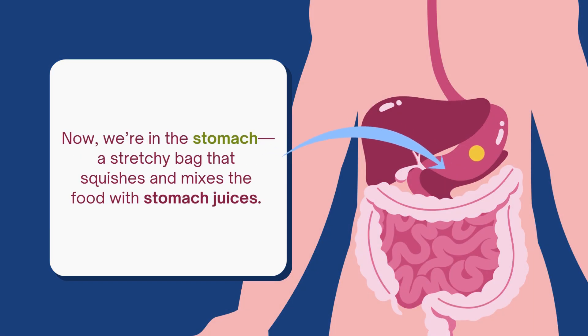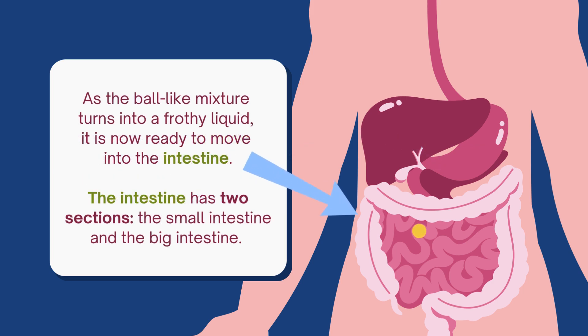Now we're in the stomach — a stretchy bag that squishes and mixes the food with stomach juices. As the ball-like mixture turns into a frothy liquid, it is now ready to move into the intestine.